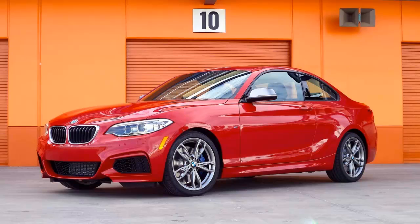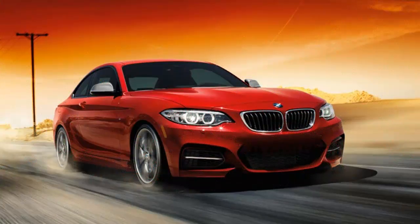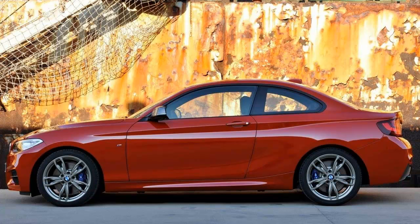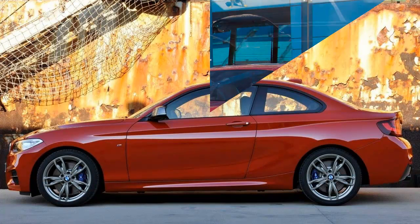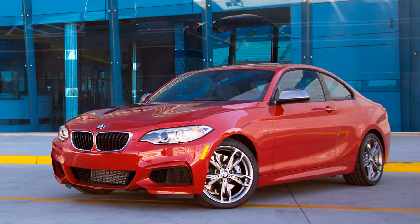The BMW M235i, though, is a different story. During our shoot of the M235i, I found myself in driving Nirvana on the raceway — calm, comfortable, and collected. I tackled the track as hard as I could from behind the wheel of the new Baby Bimmer. But the whole story of BMW's smallest M performance model is a bit more complicated than that.